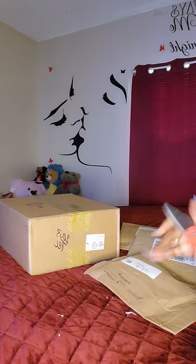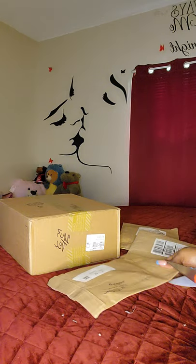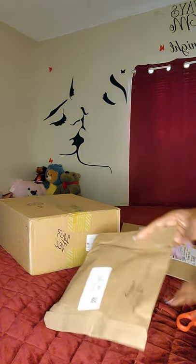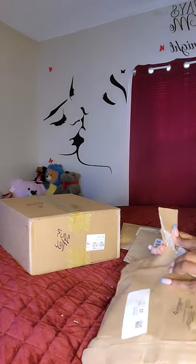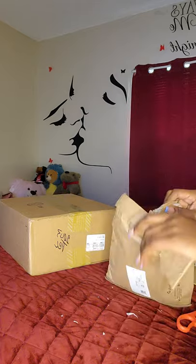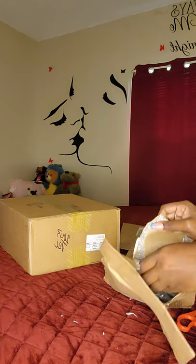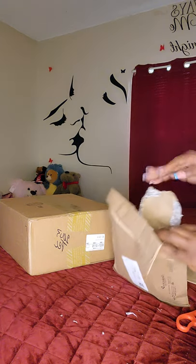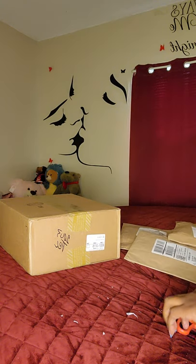It seemed like that took forever to come in. I don't know — normally my packages don't take long with Coach, but I feel like I've been waiting forever on these.